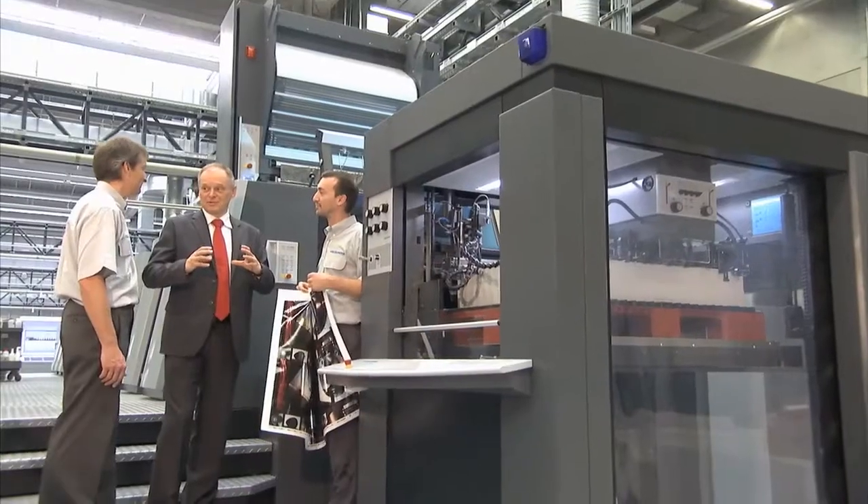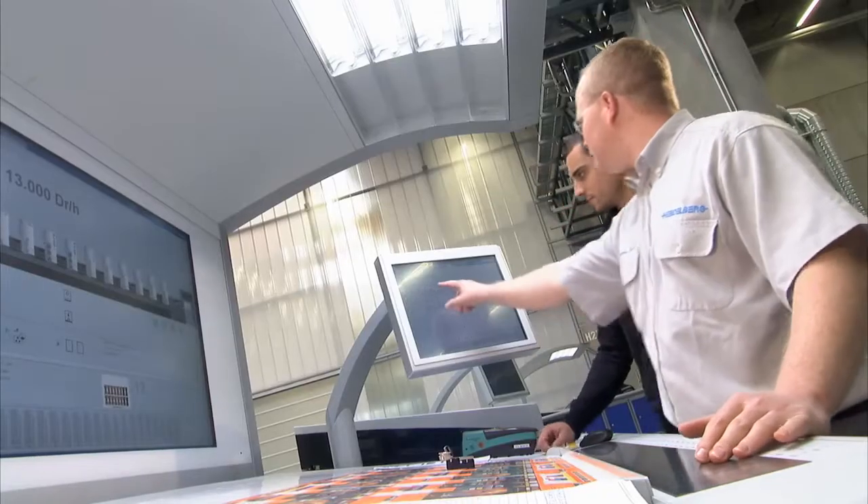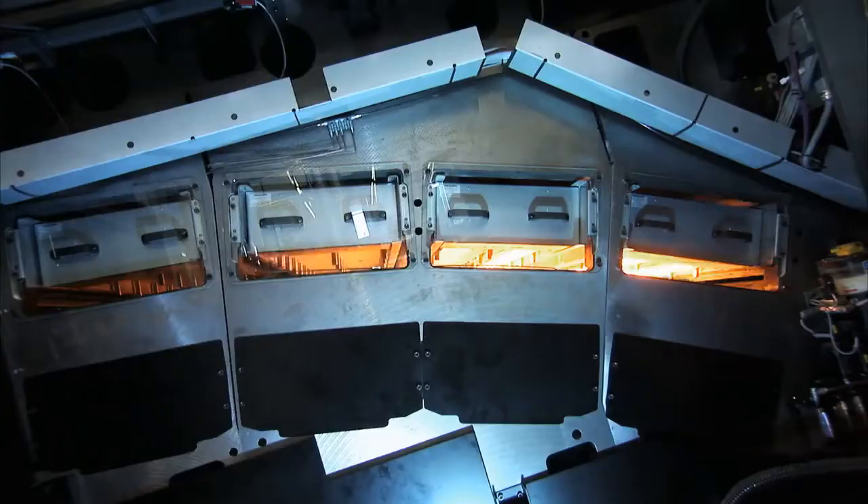It's in packaging printing that the future of the industry lies. Within the next two years, in markets such as China and India, growth potentials of up to 17% may be seen. Worldwide, the demand for packaging is rising.